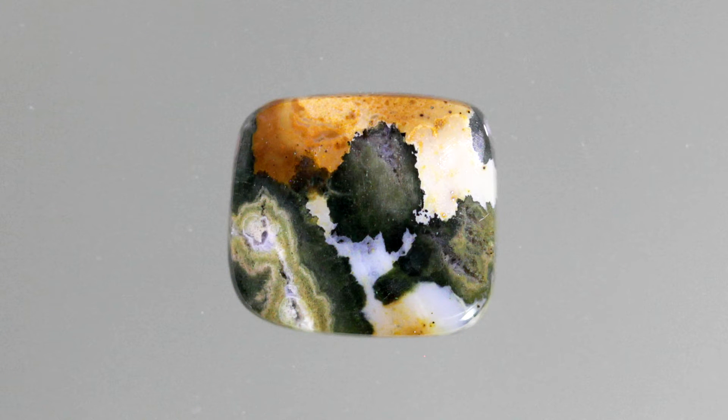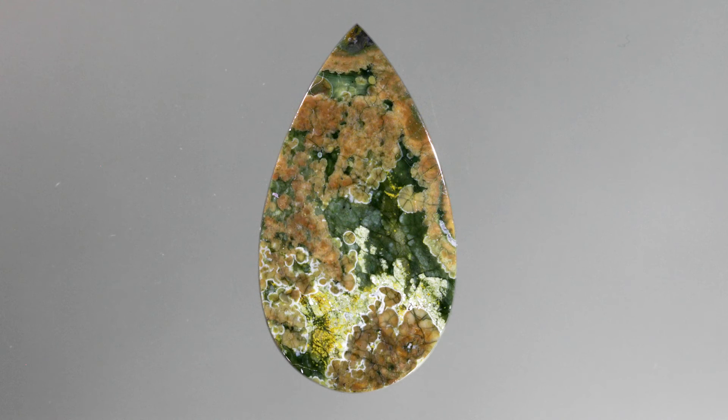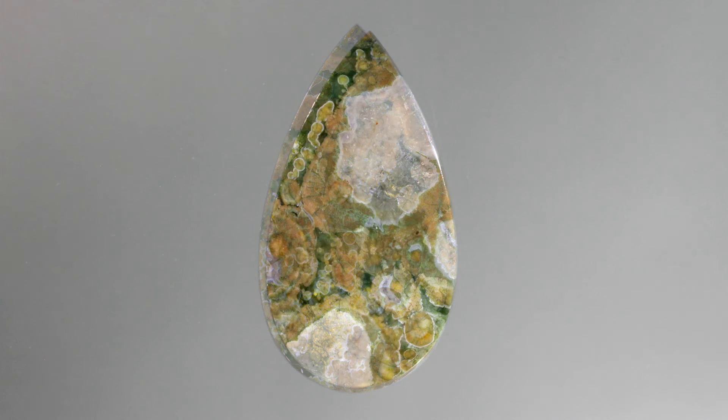Because of its banding pattern and many colors, people have misinterpreted this stone as a jasper. And in many respects, it looks like a jasper. Since most people refer to it as a jasper, it's best to just continue calling it that.